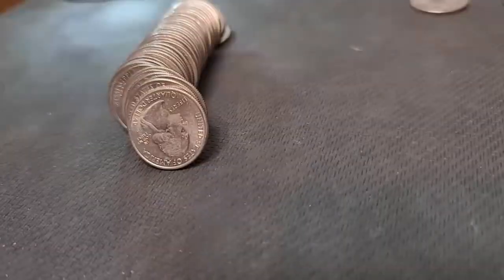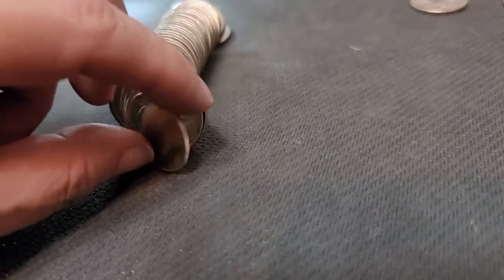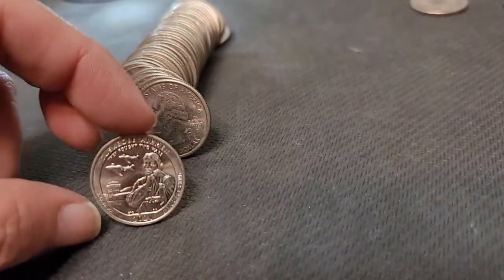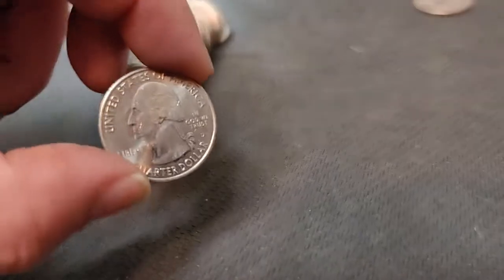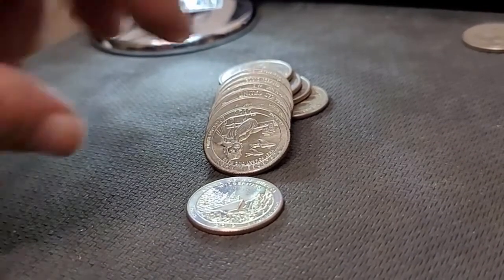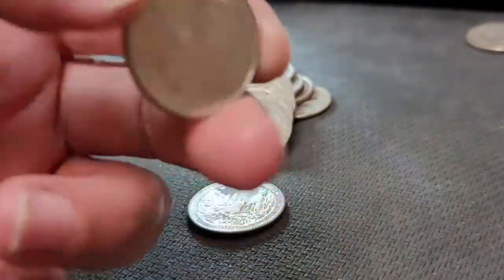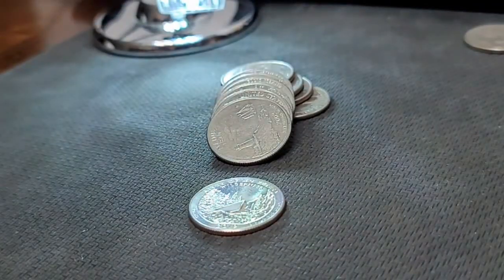On to roll six. Roll number six — another Tuscany Airman, and it is a D-mint mark. Awesome. Row number eight, I got another Tuscany Airman, and it is also a D-mint mark. So far that's four for the box. Let me continue hunting.